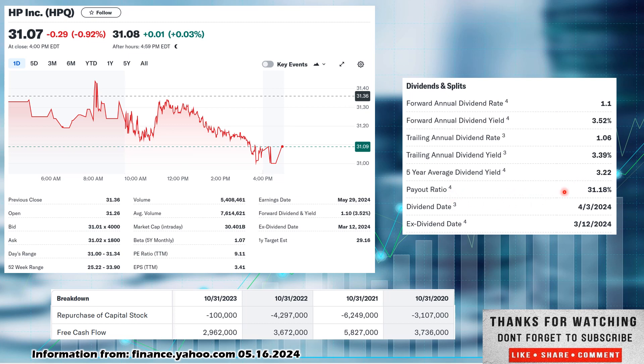Payout ratio is low. I like 75% or less, and this is sitting at 31.18%. So there's lots of room for them to continue to increase the dividend, pay down debt, reinvest back into the company, make acquisitions if they so choose, and obviously continue to pay out and increase the dividend.